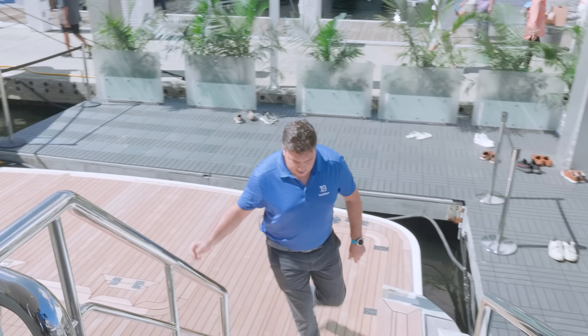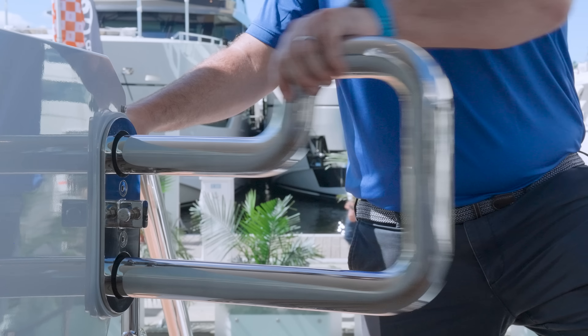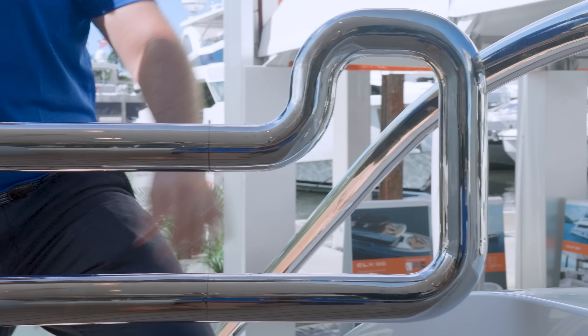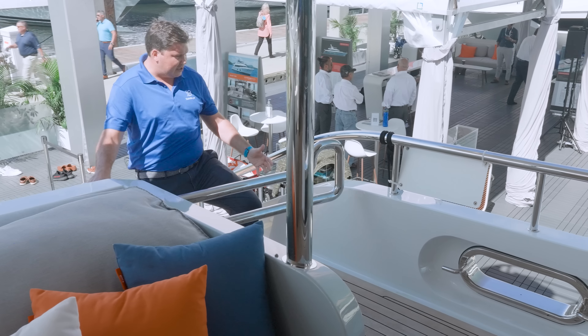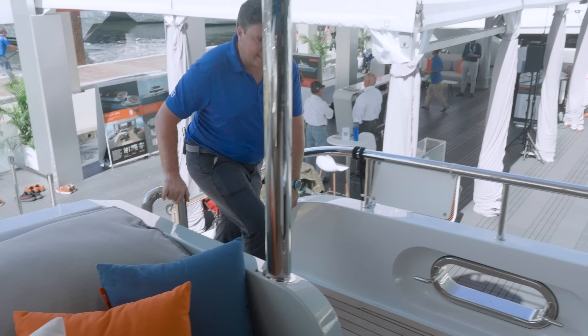There's access up both sides into the cockpit. If you want to get an idea of how substantial this thing is, just look at that boarding gate — this is basically CL Yachts saying look how serious we are. Look at the size of that stainless steel; it is a very, very cool and very sturdy gate.